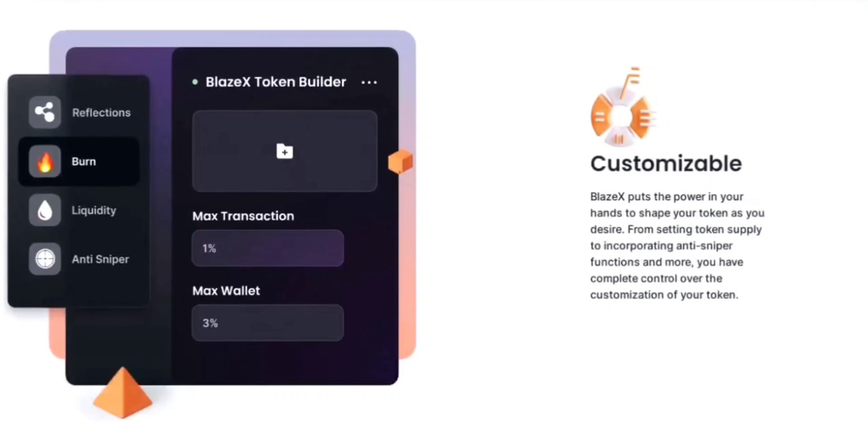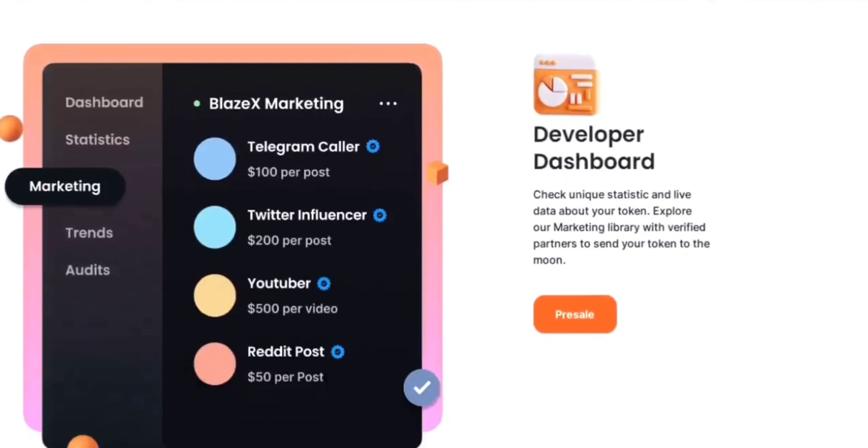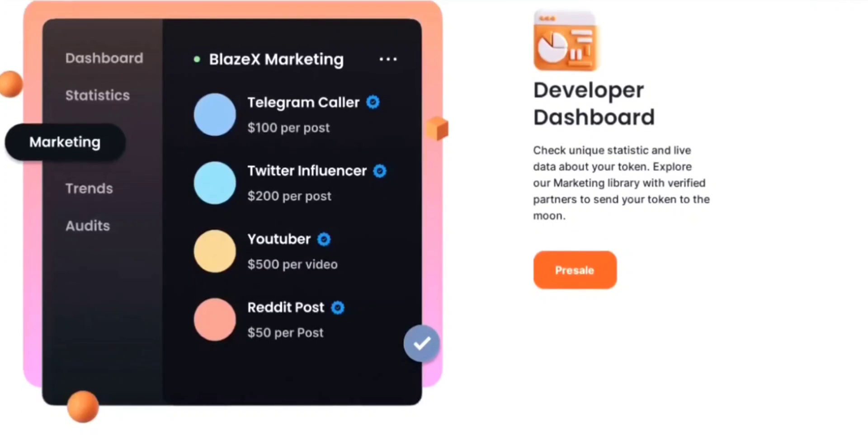To guarantee the safety and security of BlazeX, the contract ownership is fully renounced. This means the original developers have relinquished control over the smart contract, ensuring no individual or entity can exert undue influence or manipulate the project. The renouncement of contract ownership fosters a decentralized and trusted environment, enhancing transparency, instilling confidence within the community, and creating a project that truly belongs to its community.